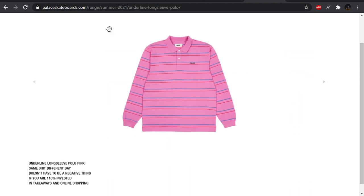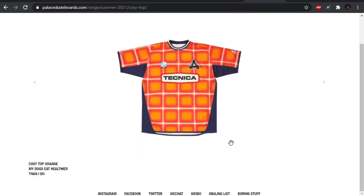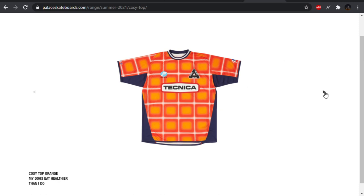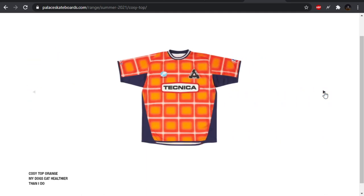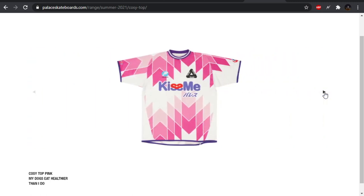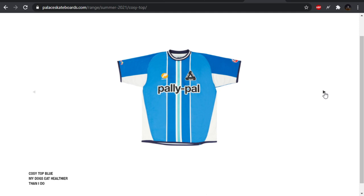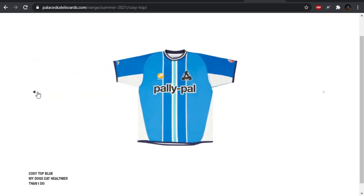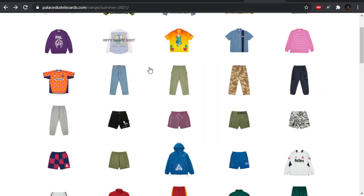We have the underline long sleeve polo — it's basically just a polo, don't really care for that. The cosy top — we're going to have a couple different designs and colorways. I like when they do this — they have like one piece, it's like a soccer jersey, and then they'll swap up the designs entirely. This one has some weird fishnet grid going on, which I don't care for. There's the bunny again. This one has a bunch of rhombuses, diamonds. That one's not bad. The blue one also not bad — it's clean. I don't like the bunny, but it's not a bad design other than that.